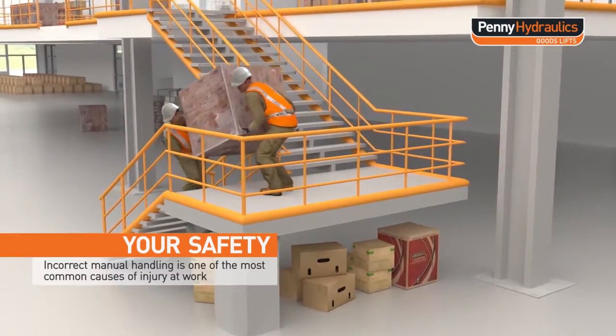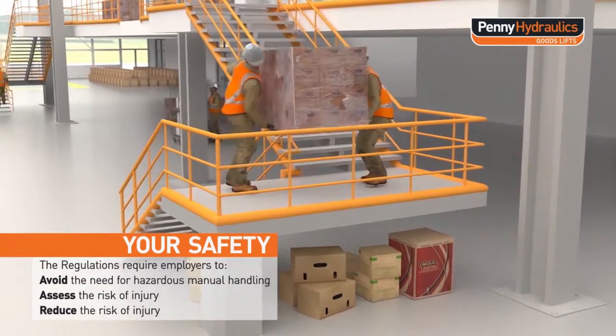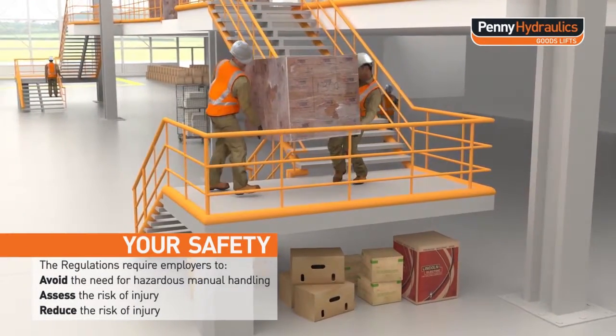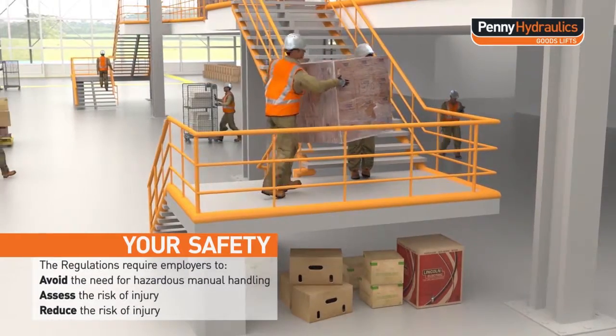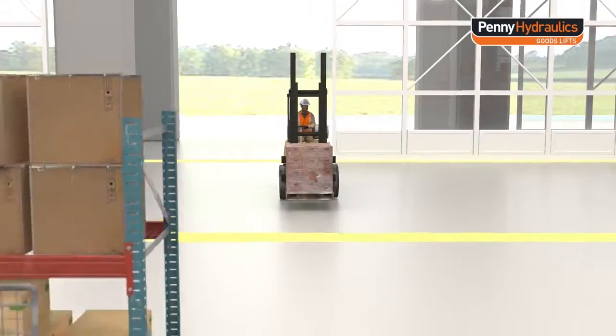Incorrect manual handling is one of the most common causes of injury at work. The regulation requires employers to avoid the need for hazardous manual handling, assess the risk of injury, and reduce the risk of injury.